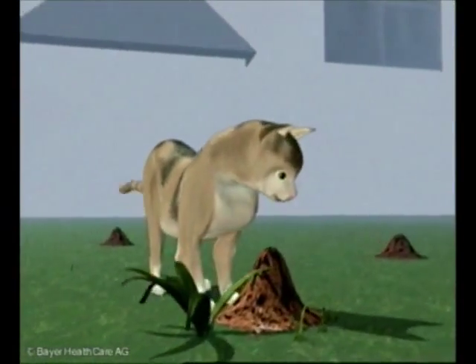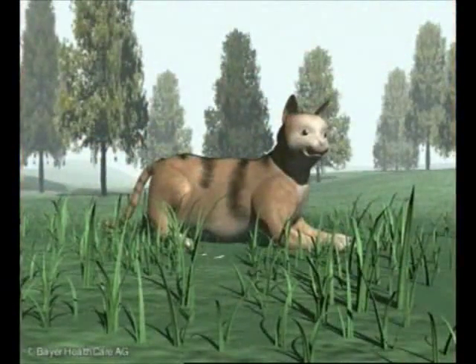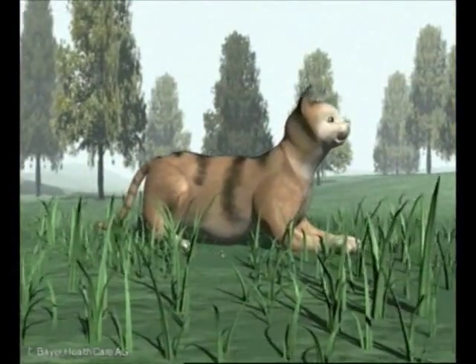Cats can become infected with hookworm larvae as they sniff the ground. The larvae reach the cavity of the mouth and are then swallowed. Hookworm larvae are also able to actively bore through the skin — this is called percutaneous infection.